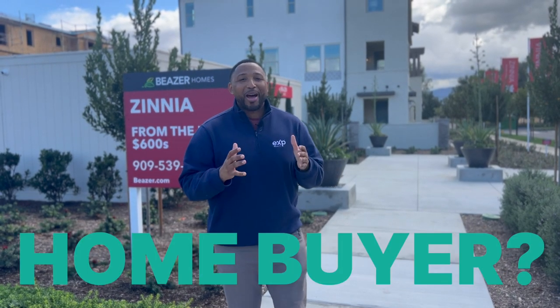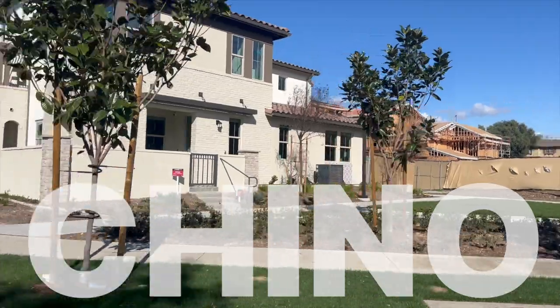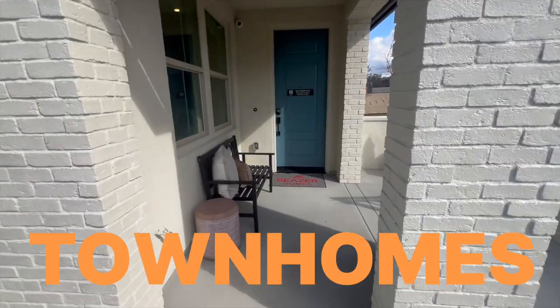Are you a first-time home buyer? If so, this is going to be the video for you. We are in the city of Chino and we're going to be bringing you today some of the most affordable townhomes in this market. If that's something you're interested in, stick around because we get into it right after this.